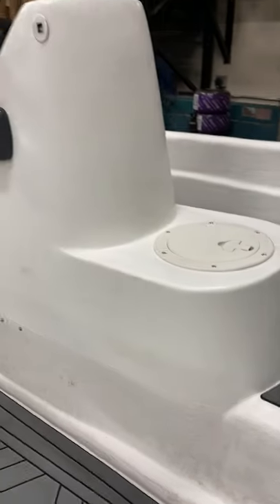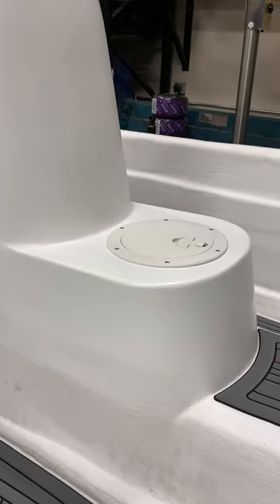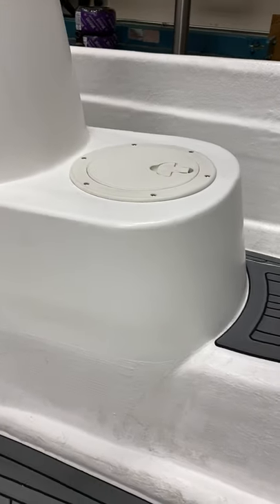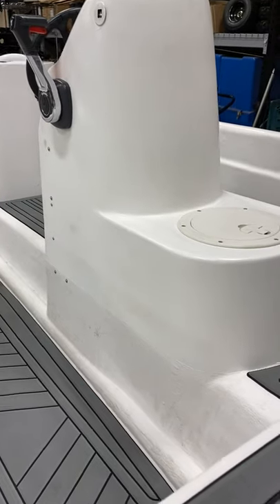We built this custom fiberglass center console — we now have a mold to that. There's a 10-inch deck lid here where we keep all the safety equipment: fire extinguisher, life jackets, EPIRB, all that stuff. We do take this thing 20-plus miles offshore, so safety is a top priority.